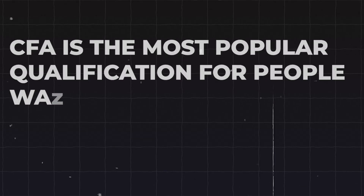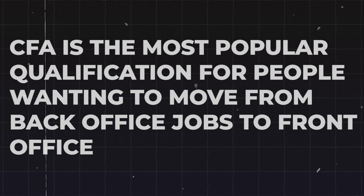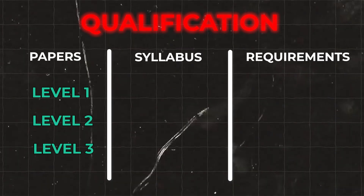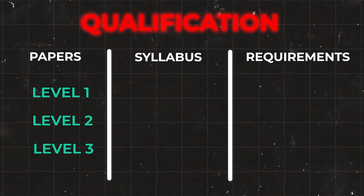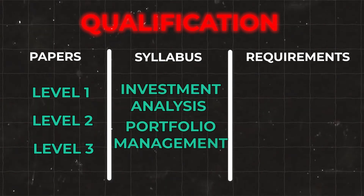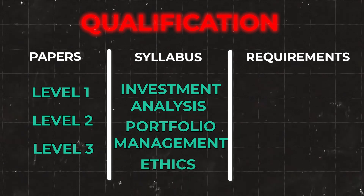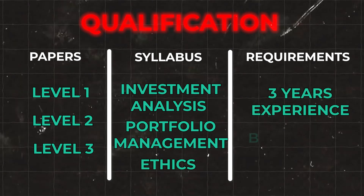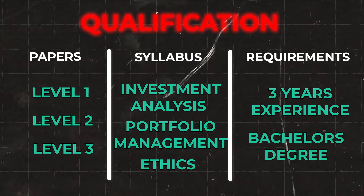Because it's more holistic in its learning, the CFA is usually the qualification of choice for people looking to move from back office roles into front office. The qualification has three levels to pass, covering advanced investment analysis, portfolio management, and a strong emphasis on ethics. You'll also need roughly three years of relevant work experience and a bachelor's degree, though there are some ways around those requirements.